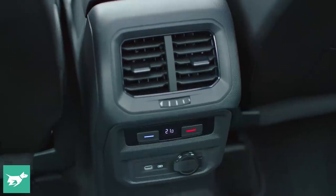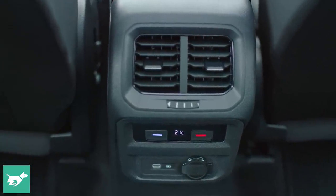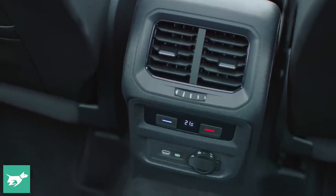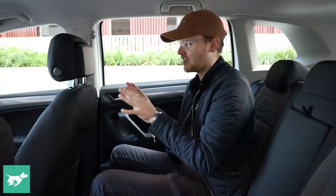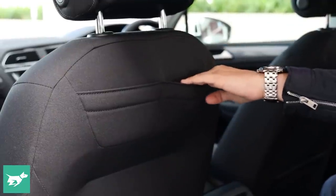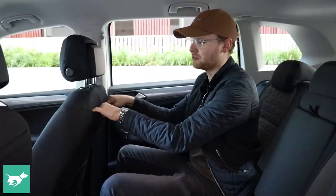The seats don't recline much past their default position but you can put them fully upright if needed. You get air vents across the range with an adjustable temperature zone in the back, which is unusual for an entry-level model. There's a third USB-C port in the back and a 12-volt socket — three USB-C ports in this car total, with no old-school style ports anymore. You also get a flip-down armrest with two and a half cup holders, plus more flockline door bins. However, the updated Tiguan Life, which is a combination of the old Trendline and Comfortline grades, no longer gets the cool aeroplane-style tray table in the back.